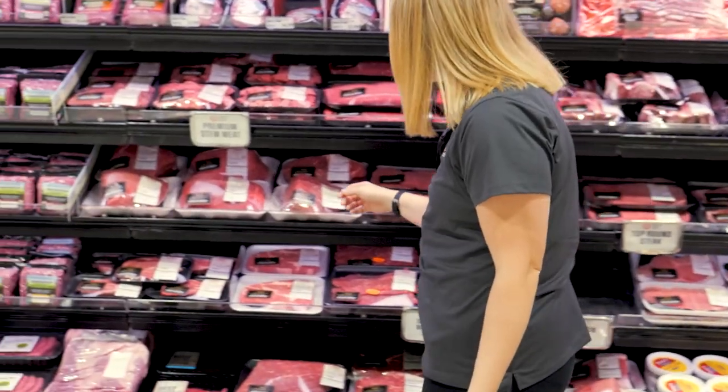There are several different types of protein. Some protein sources come from animals and others come from plants. Both types of protein can be included in our diets to help support variety and proper nutrition.